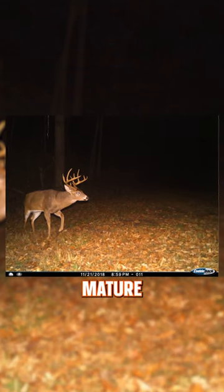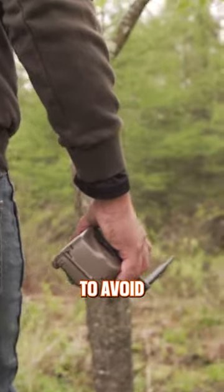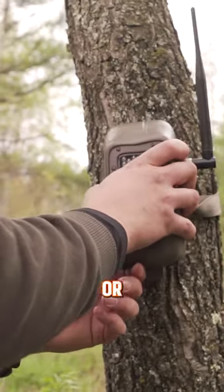Hey, why aren't you getting more photos of mature bucks on your trail cameras? It's easy. You're conditioning deer to avoid the cameras based off of how you place them, a lack of scent control, and checking them too often or at the wrong times, or both.